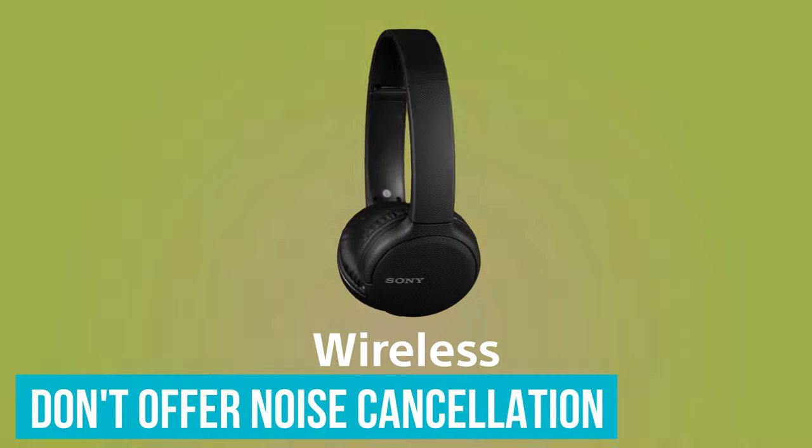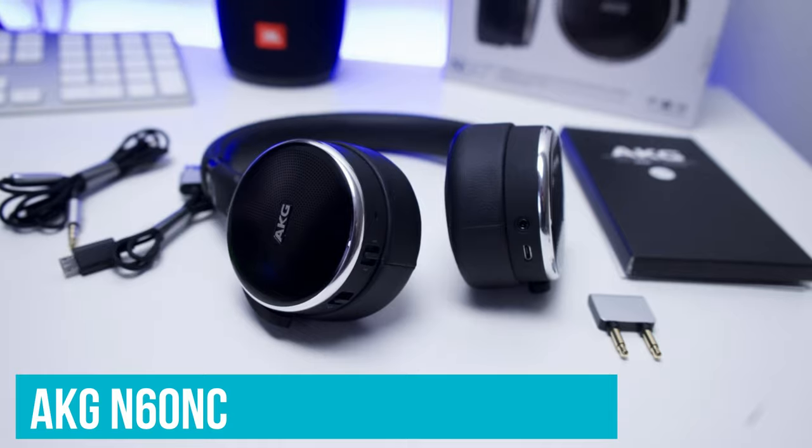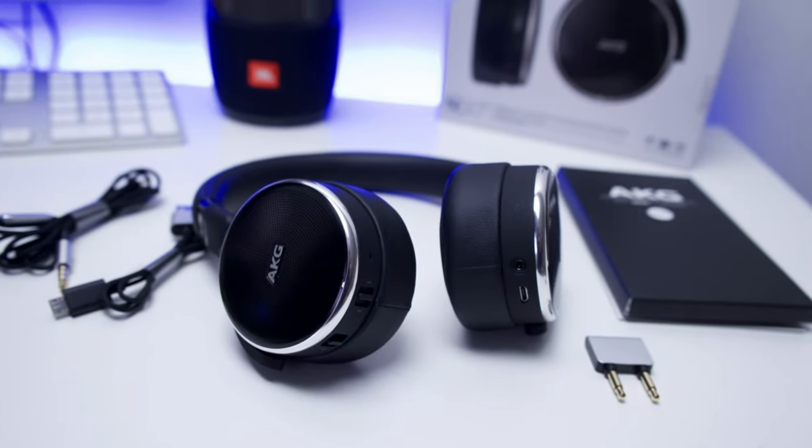Unfortunately, these cans don't offer noise cancellation, but take a look at the AKG N60 NC rivals, which are our top picks for budget ANC.